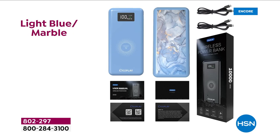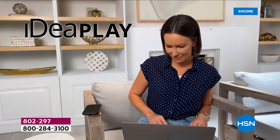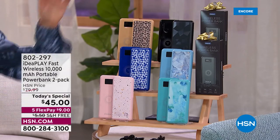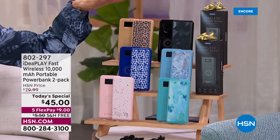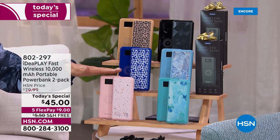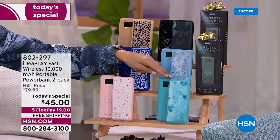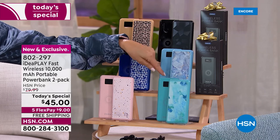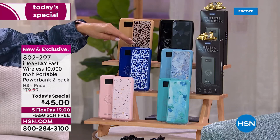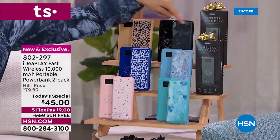We're going to give you lots of fun colors to shop for. We're not only giving you one very powerful Idea Play Fast Wireless Portable Power Bank — we're giving you two. All you do is pick your color: you get one in the solid and one in the print. We've got blush, teal, a watercolor print, a marble print, light blue, blue with a beautiful print, taupe, and black.